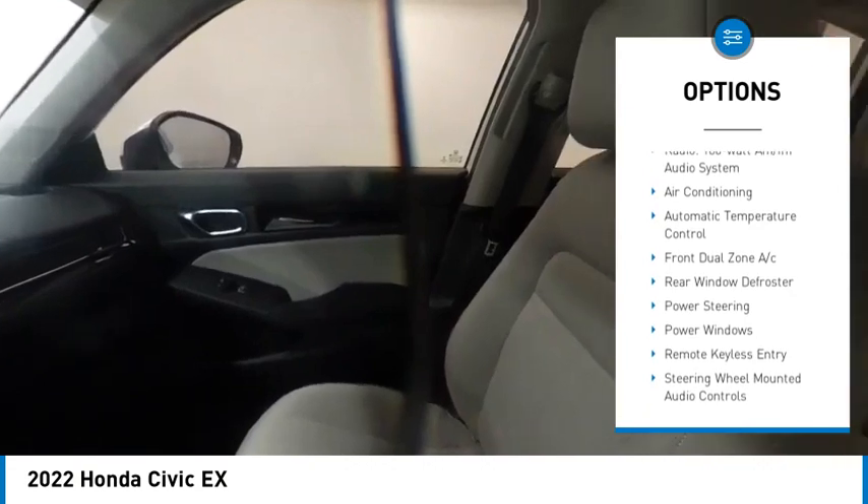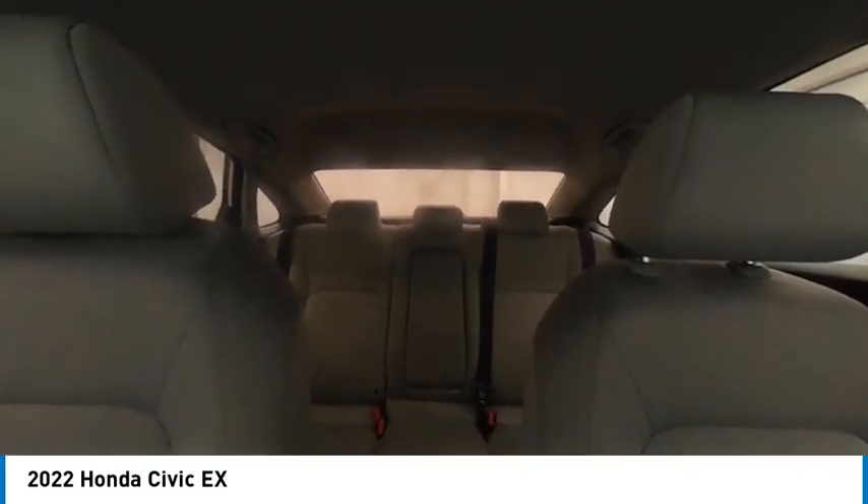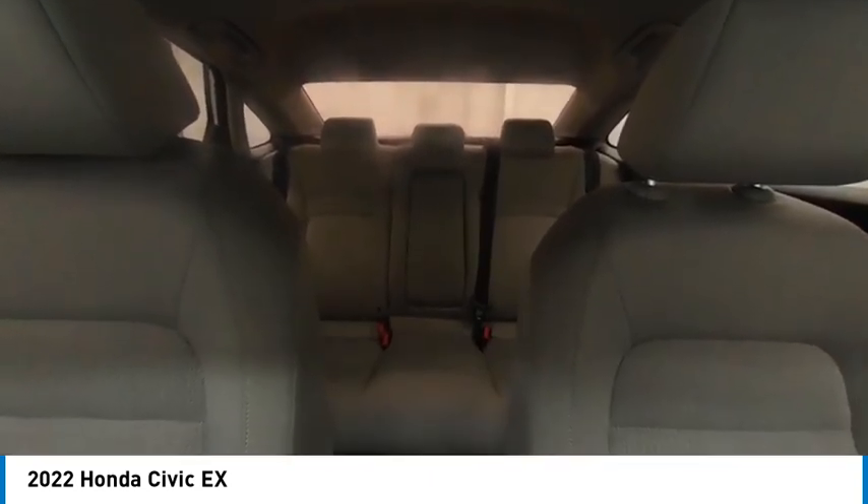Four-wheel disc brakes, power moonroof, speed control, rear window defroster. Drive away with a great deal on this vehicle — call or stop in today.